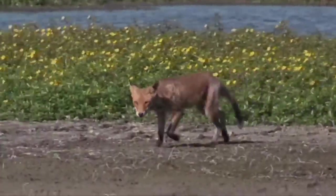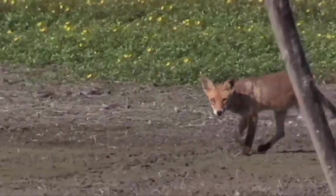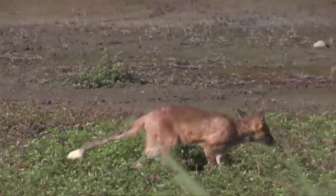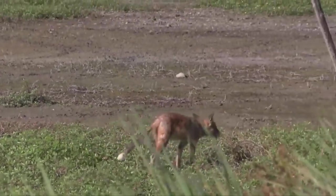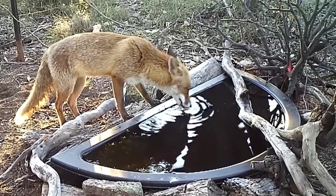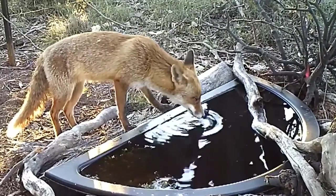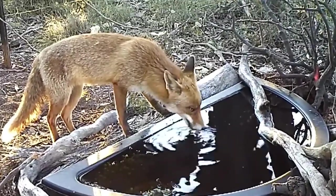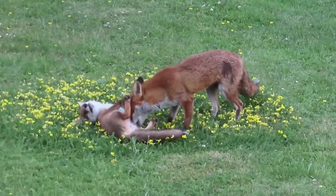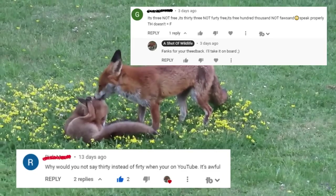Aside from cars, red foxes are also susceptible to mange which is caused by a mite and can result in sore crusty looking skin and patches of scruffy or completely missing fur. Their populations around the globe are stable and in the UK their numbers are slowly increasing — there are currently an estimated 360,000 of them here. They have an average lifespan of around three years but one captive fox made it to a whopping 33 years of age.